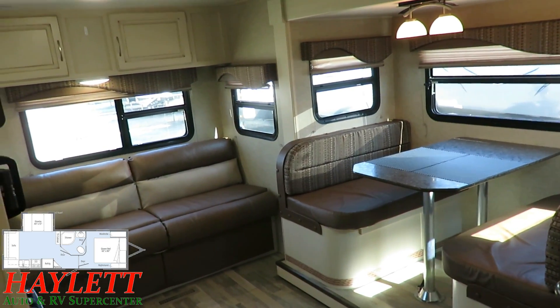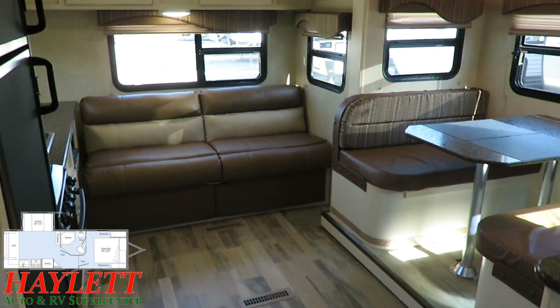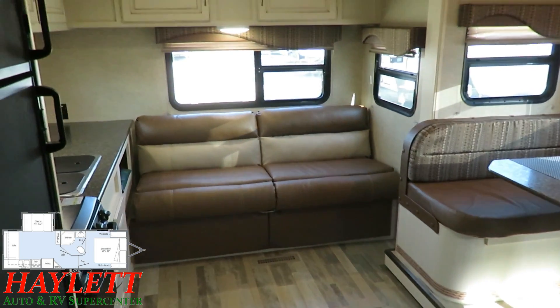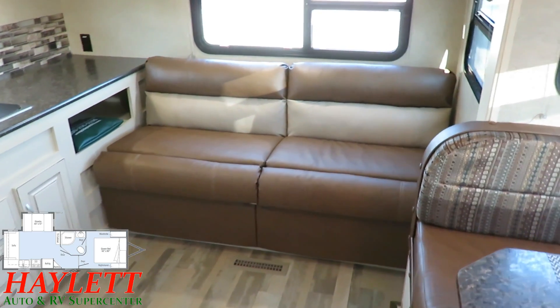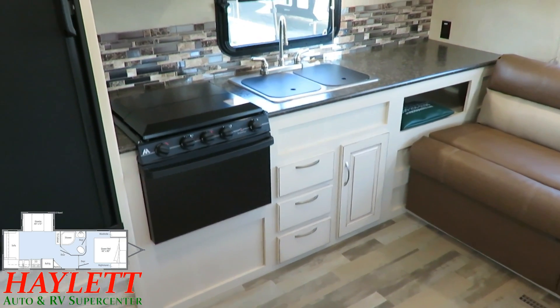All the windows open for ventilation, and with the light, bright decor, this type of look is really what helped us launch our success with Winnebago's towable products and helped us become the largest volume Winnebago towable travel trailer dealer out there. We sell and handle more of Winnebago's trailers than anybody else in the Midwest.